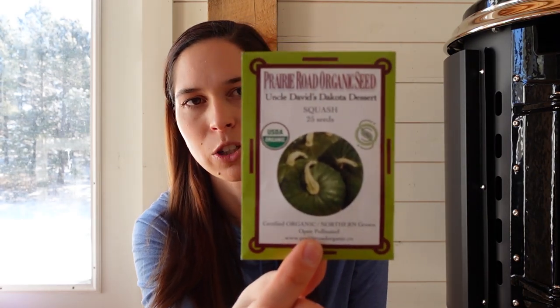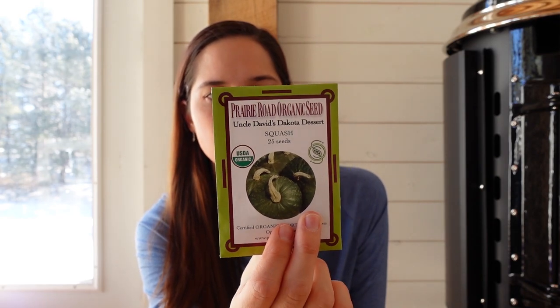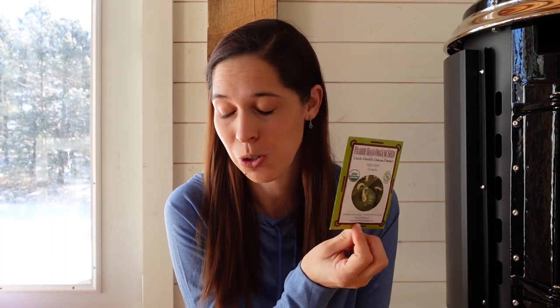From Prairie Road I got a type of winter squash that you can only buy from this company — it will be going on the hugelkultur beds, and I'm curious to see how it compares to the other winter squash varieties since it's more bred for this climate. I also got a red beet, which is an exclusive to their company. We don't normally like red beets — we prefer the golden and candy stripe varieties — but since this one was made for a northern climate I really want to see if it does better. Plus beets store really well in the root cellar, so we can never have enough.